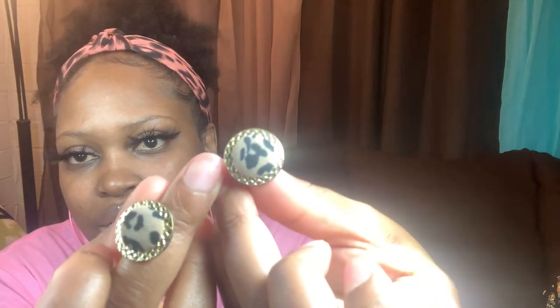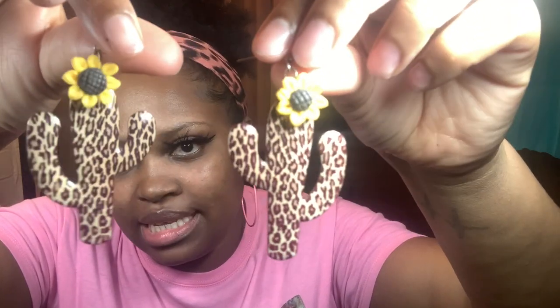These studs are from Walmart — they're super cute and kind of big. These are from Shein — little leopard studs. These heart ones are also from Shein. These little cactus ones with sunflowers on top are from Wholesale Accessory Market, and they're actually really heavy — like metal.